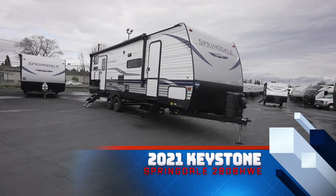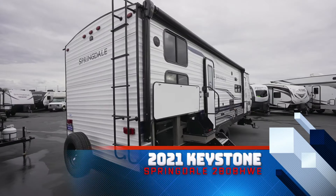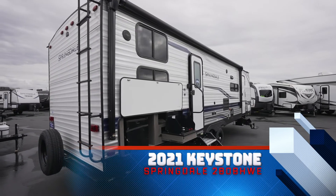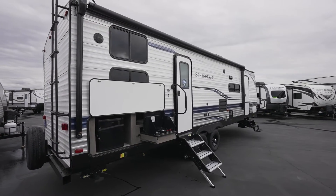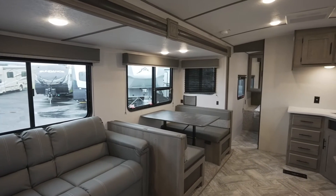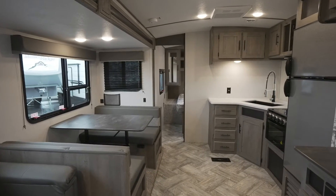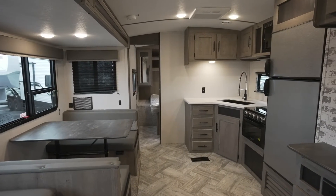Check out the new 2021 Keystone Springdale 280 BHWE — the perfect dual axle trailer for all of your family's adventures. As you enter the large open floor plan of this Springdale, you will notice the attention and detail that Keystone put into this trailer. It has the ability to sleep up to nine people.